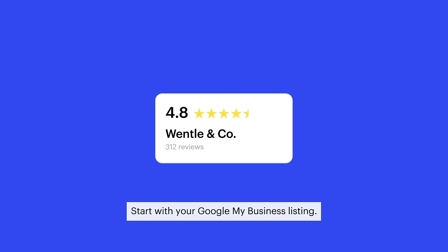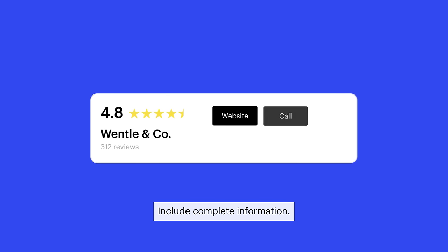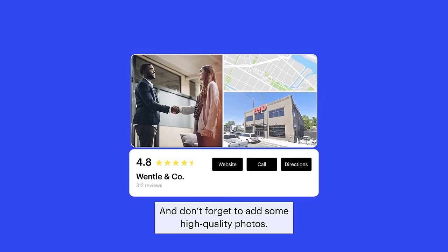Start with your Google My Business listing. Verify all your locations, include complete information, and don't forget to add some high-quality photos.